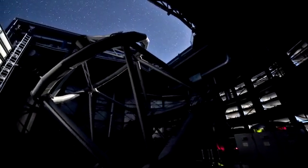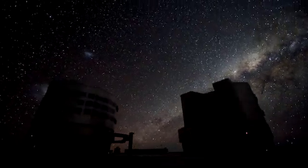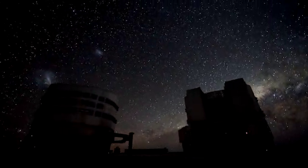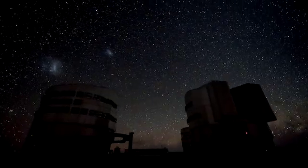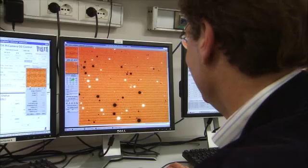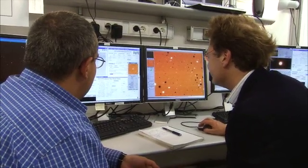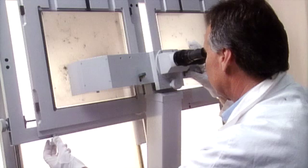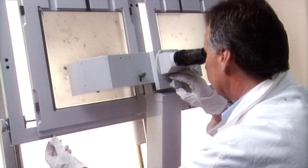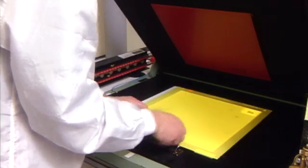Starlight rains down on the Earth. Giant telescopes catch the cosmic photons and feed them to state-of-the-art cameras and spectrographs. Today's astronomical images are very different from those of the 1960s. When ESO began back in 1962, astronomers used large photographic glass plates — not very sensitive, imprecise and hard to handle.